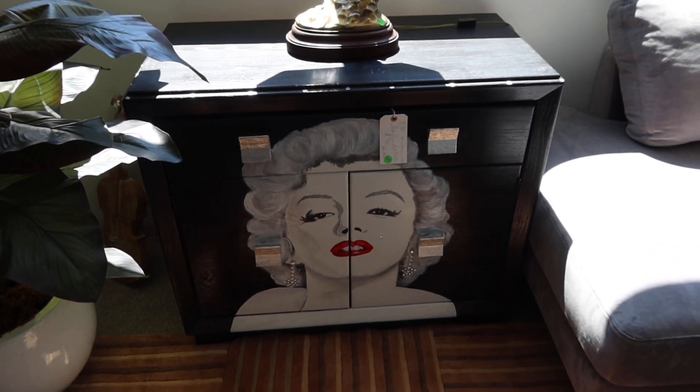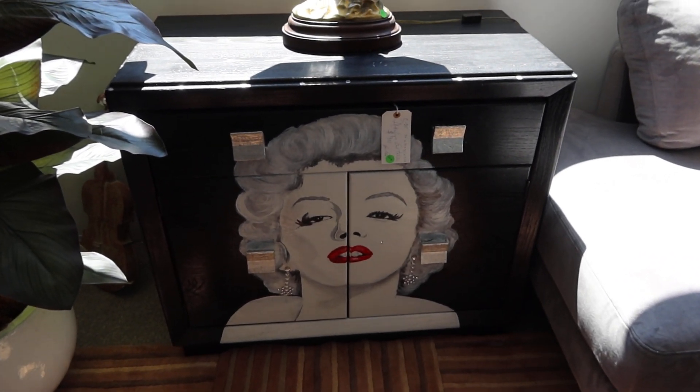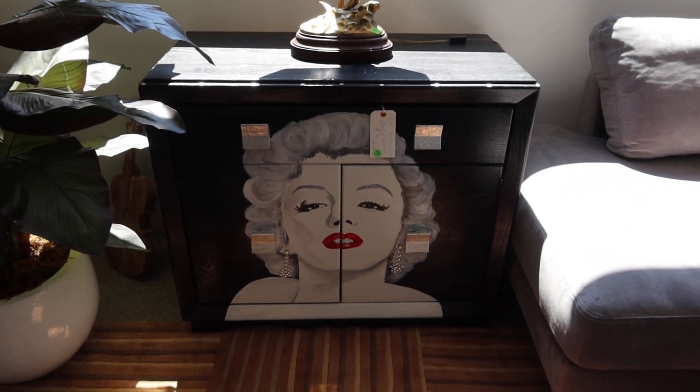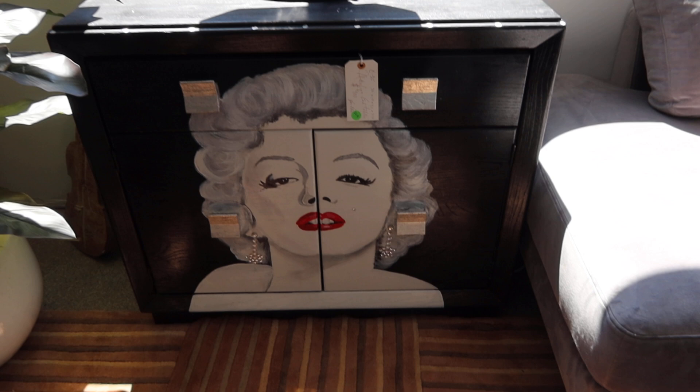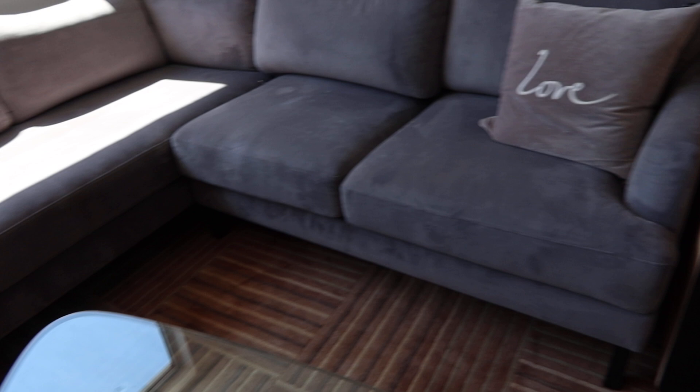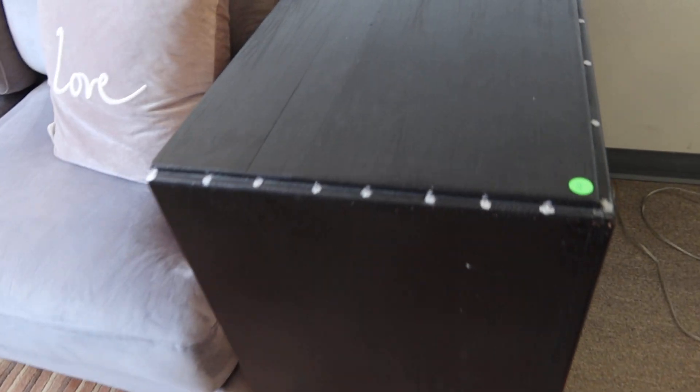These are lots 221 and 221A, a set of end tables. They're hand-painted Marilyn Monroe. They're pretty much both identical. Here's one — a little detail on the sides.